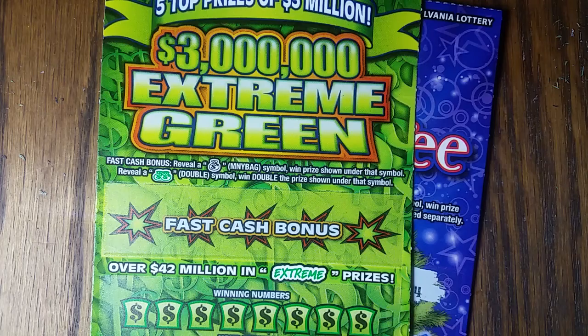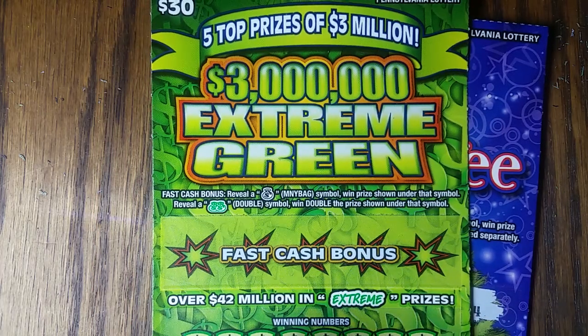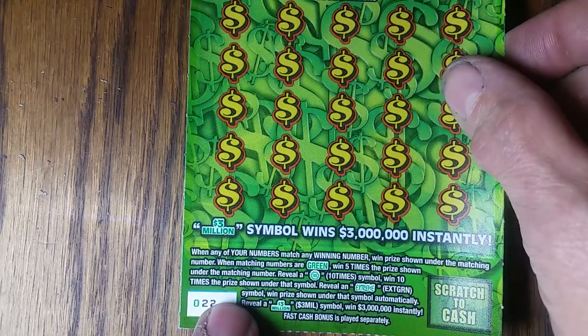Hey YouTube, Jack's back. We've got a $30 Extreme Green and we've got a Trim the Tree reveal to do - that's the one Trim the Tree figured out by an Extreme Green. Try that $30 ticket again, ticket number...